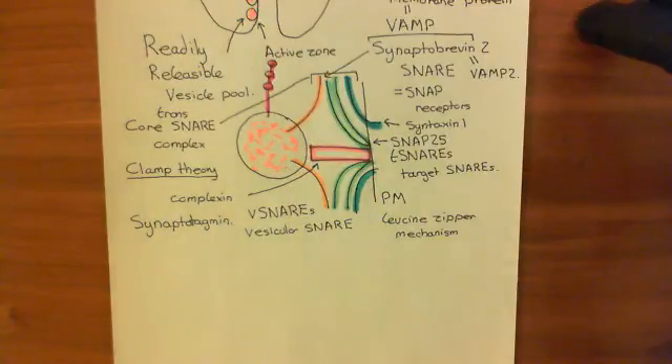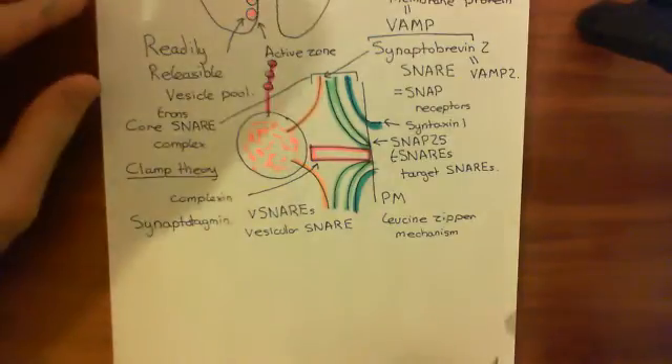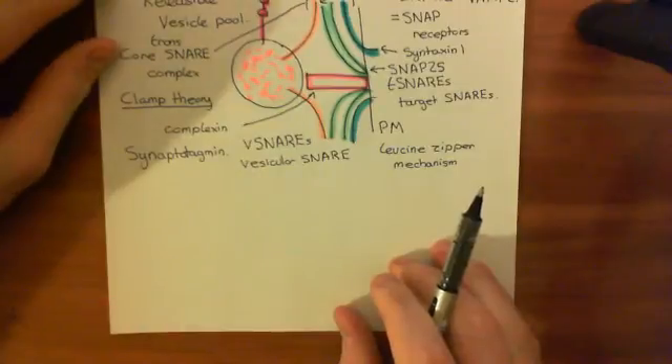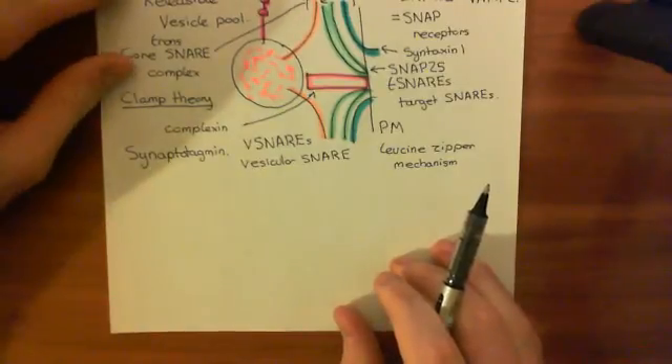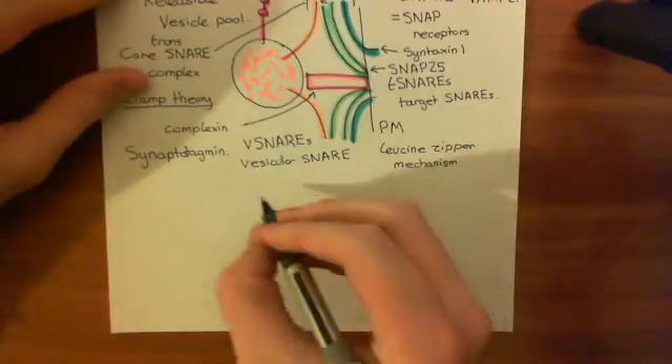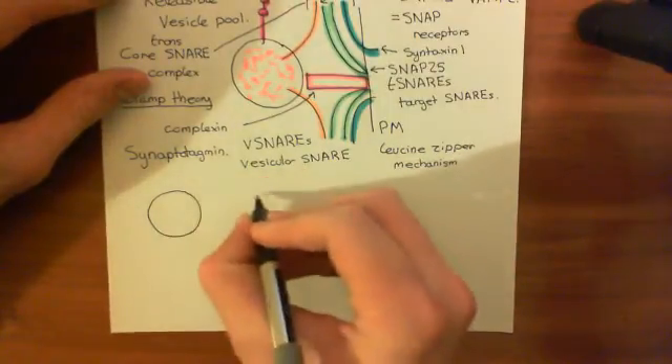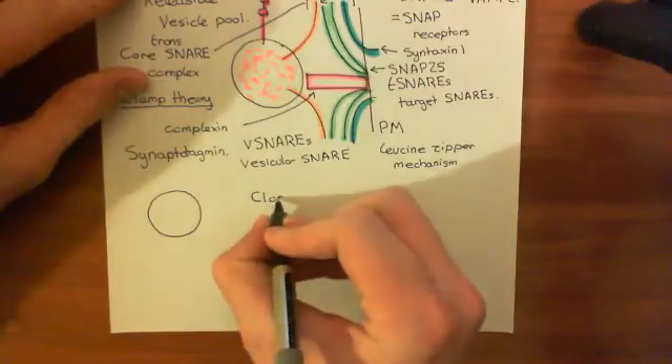Welcome to this next video in which we are discussing tetanus neurotoxin and how it works. Let's have a brief discussion of the bacterium which secretes tetanus neurotoxin. It is Clostridium tetani.